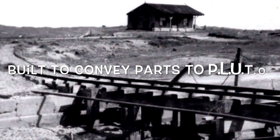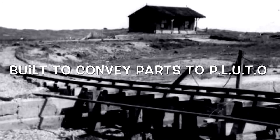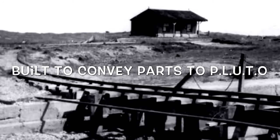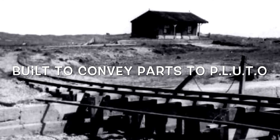Passenger service was ended at the outbreak of World War II, but the line was extensively used by the government to convey parts for the PLUTO pipeline under the ocean project, for which a special siding leading to a new pier near Camber station was constructed by Canadian troops.